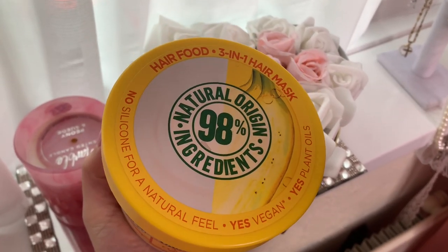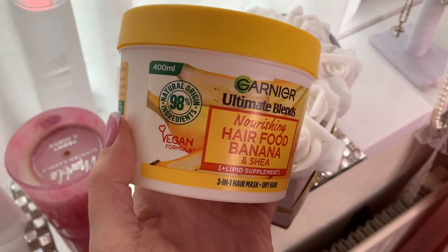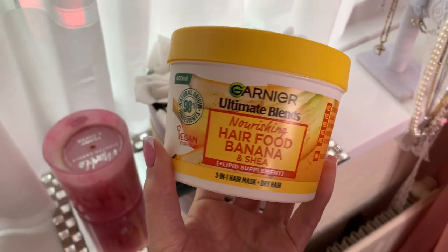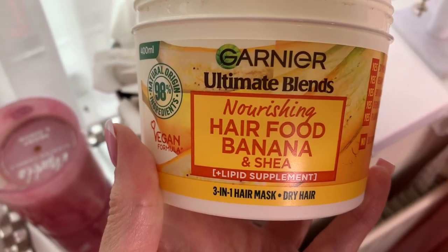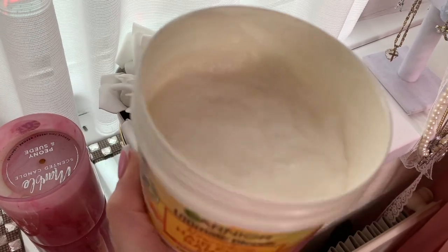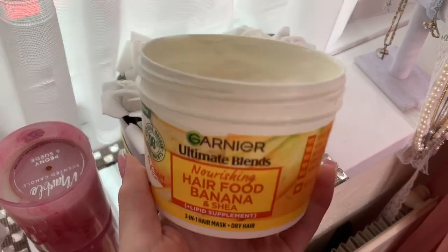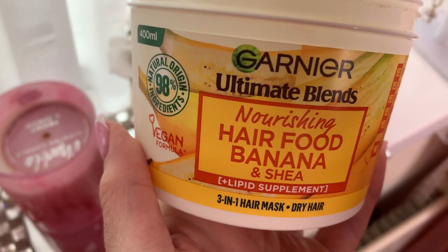This mask is amazing. It's like a leave-in cream for your hair, or you can put it on the ends of your hair and then wash it out as a conditioner. It's incredible — it's like banana and shea butter, but you don't really smell the banana infused in there. It's literally one of my favorite scents from the Garnier range because they have a variety of different scents, but this one is a must.